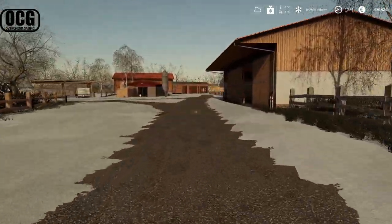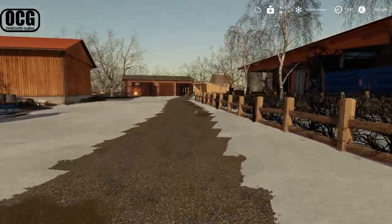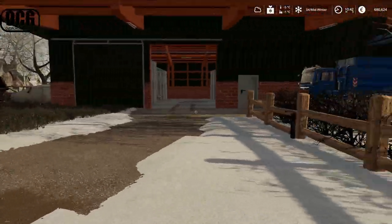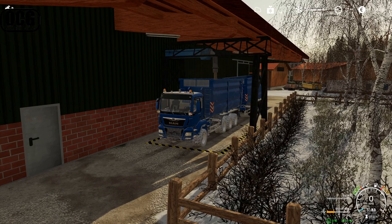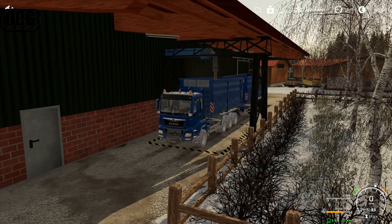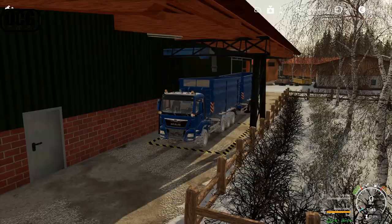We have some new machinery coming in down at the dealership and we'll be taking a look at that shortly. But first, we're loading up oats on the truck - it's fetching the best price up at the grain mill, and this is the seasonal peak so we're getting about 1,900 per thousand liters. I am running the economy on easy because we want to continue making progress and growing this farm during the series.